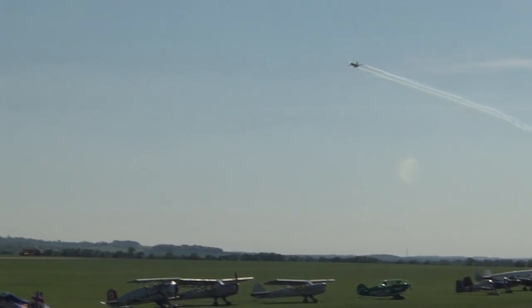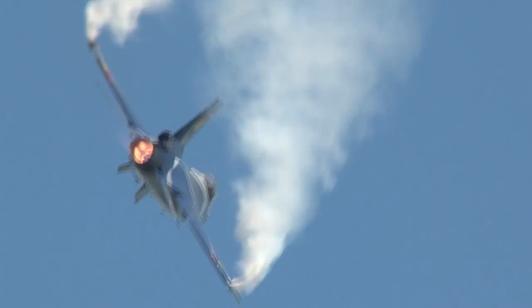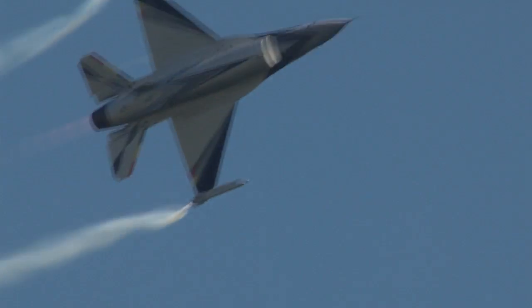Another highlight: giving his first ever public display, the new Belgian Air Component F-16 display pilot, Commandant Gratis.